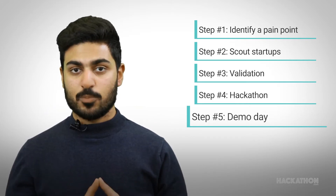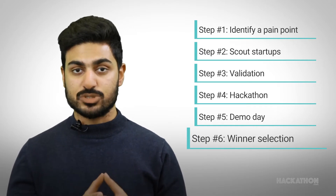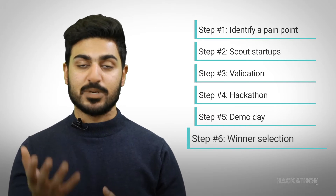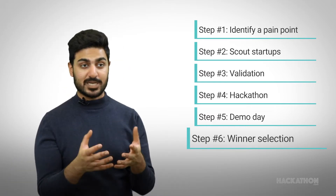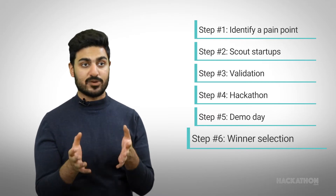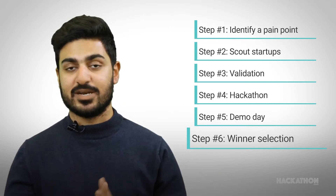The sixth and final point is that the corporate will essentially choose which of the startups during the demo day was the best one to solve their particular challenge. To that startup and potential vendor, they will give the proof of concept contract based on the budget that will be defined earlier.